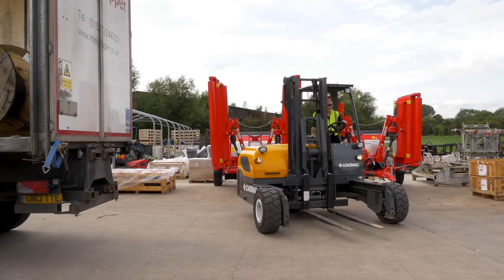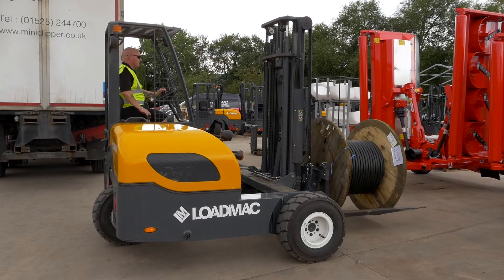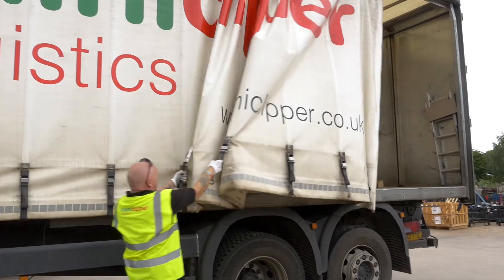The Load Mac that we have we use pretty much every day, mainly for site deliveries of oversized drums of cable weighing up to 2.5 tonnes. With a truck mounted forklift you can retain the curtain sides that you see behind you, enabling you to cover loads up.